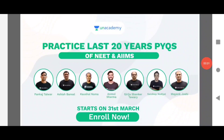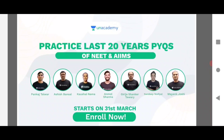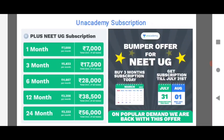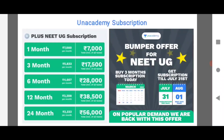Friends, if you want to do a need in 2021, you will need to answer your question. If you want to use TechSmart, you will need to log in and submit your question. We are back with this offer — only buy a 3-month subscription today and get a subscription till July at 30% off. This is a bumper offer.